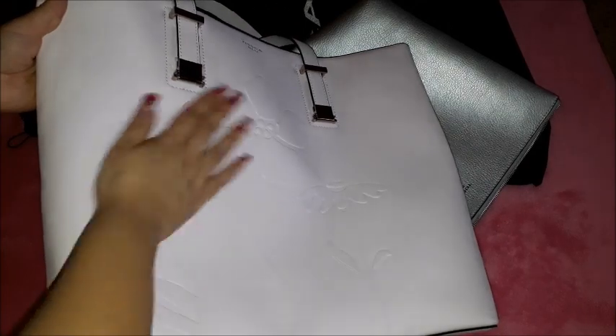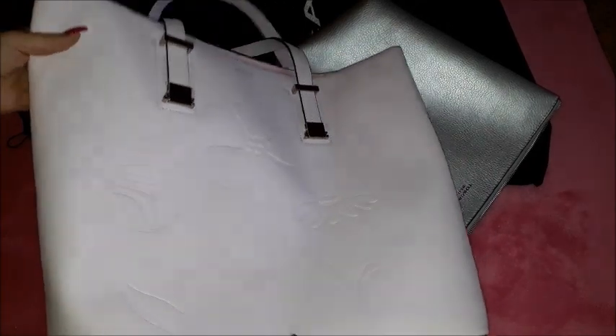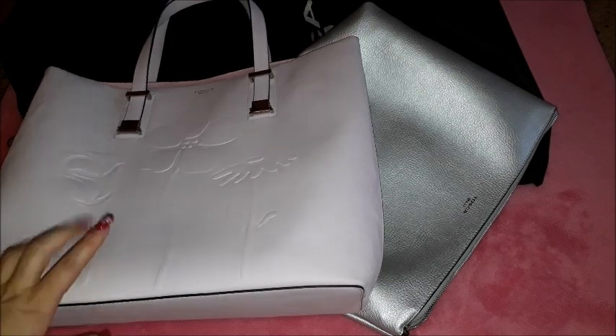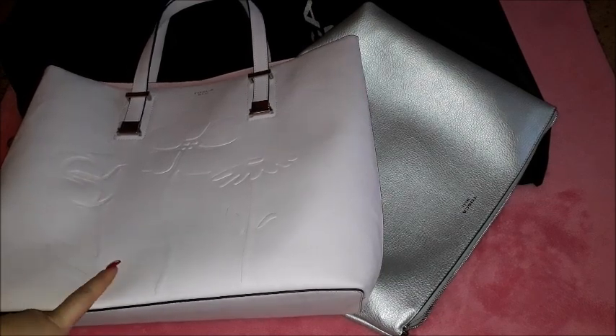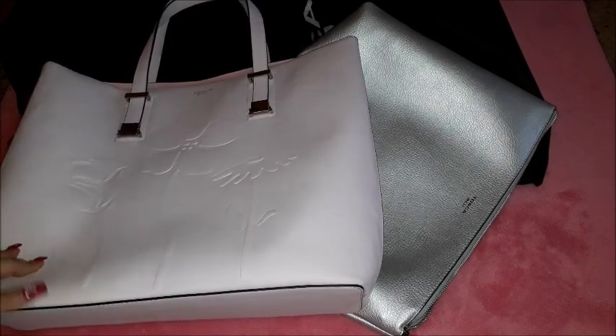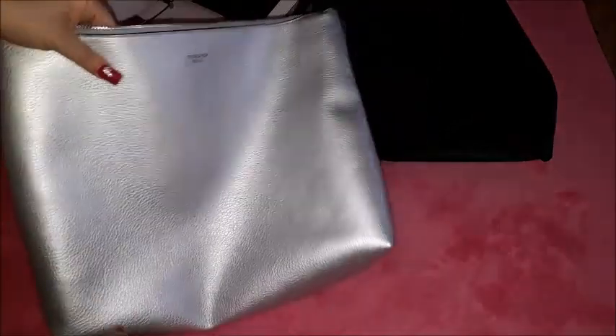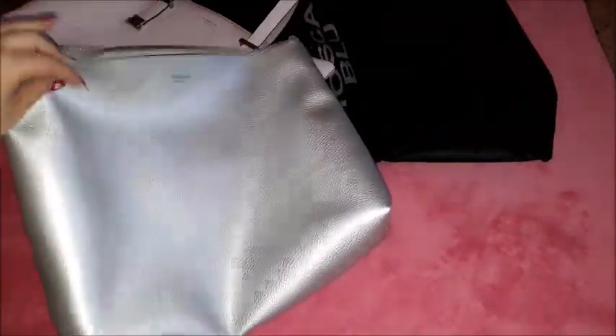It has this beautiful decoration on the front which is sort of an embossed flower, and this bag was available in white for sure. Both bags were on sale. This bag comes with another bag inside which you can also attach a strap to and use like this - so it's really sort of a two-in-one bag.